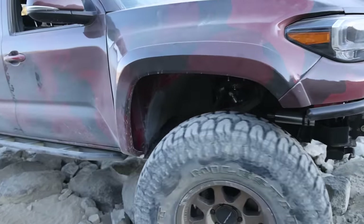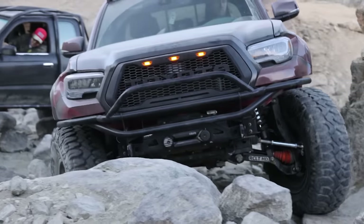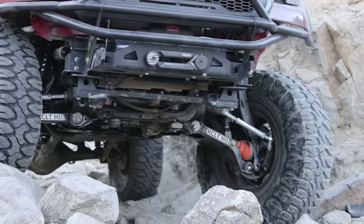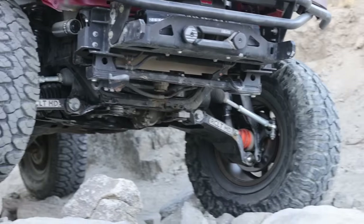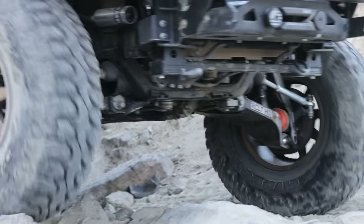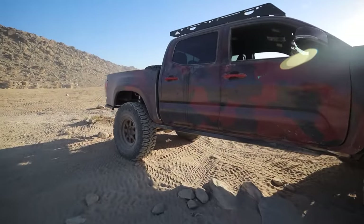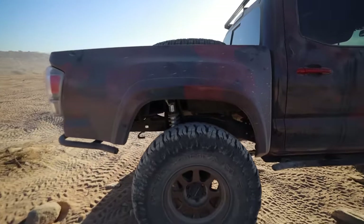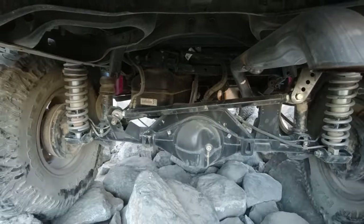I haven't built skid plates for it yet — I just didn't have time — so I'm being picky about the trails we choose, starting with easy and working our way up to medium. A lot of these medium trails people would say are hard, but for us we do a lot of rocks, so pretty much everything we hit this week was relatively easy. I want to start by talking about the suspension. It's kind of the bulk of the mods that we did over the last month, and I've gotten a ton of questions about it already.